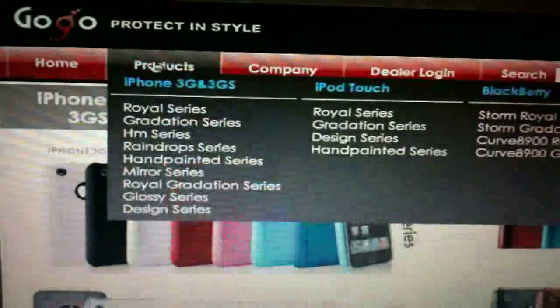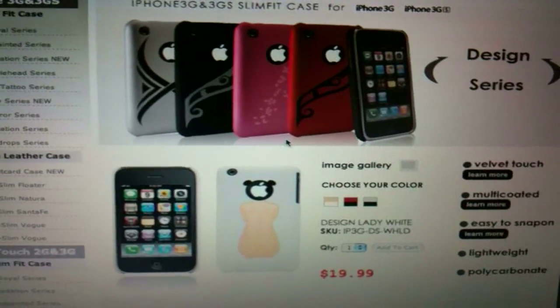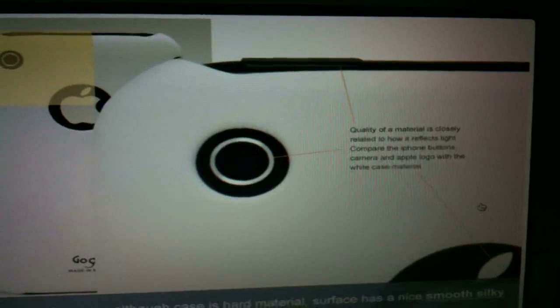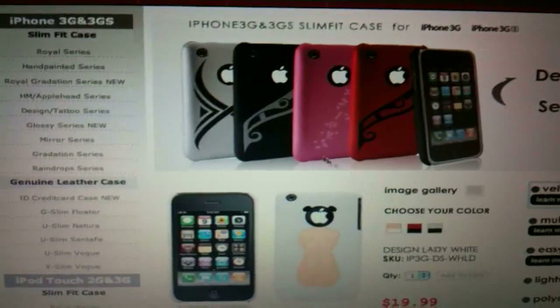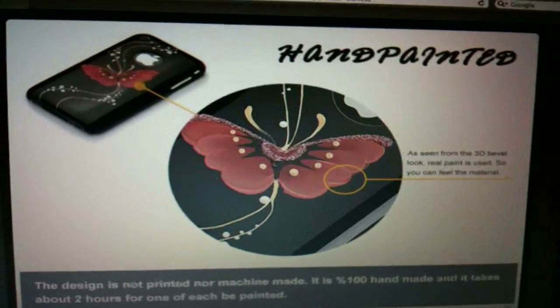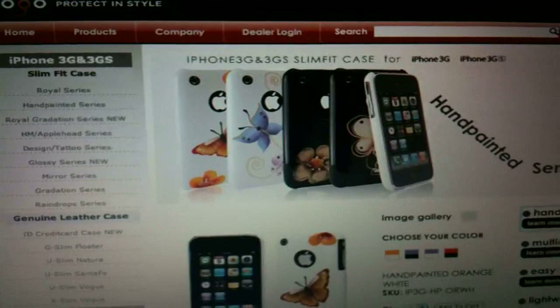I'm going to give you an example of how thorough their website is by clicking on the Design Series. Now, aside from picking what design you want, you can click on the little information buttons on the side. I'll go ahead and click on the Velvet Touch button, and you're greeted with a little information window about the process of making their Velvet Touch cases and how high quality the material is. They also have information buttons on the hand painted series. I really appreciate these — they give you just enough information so you know what you're buying. This is gogo-usa.com, where you can find all the cases featured in today's video.